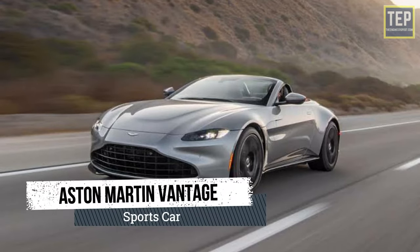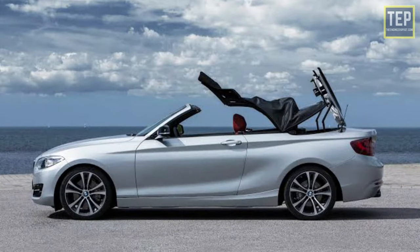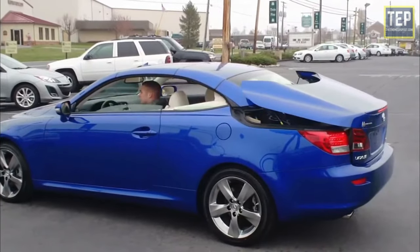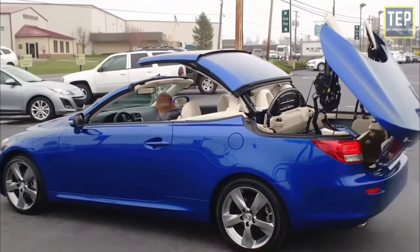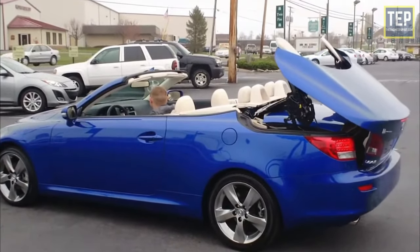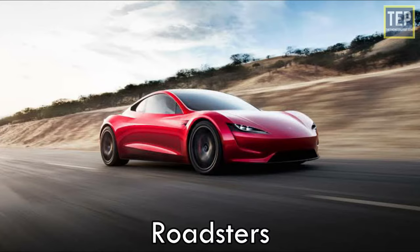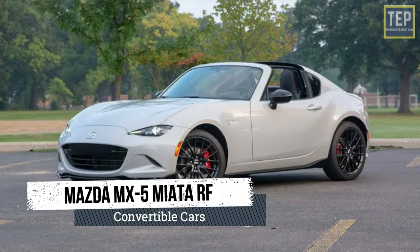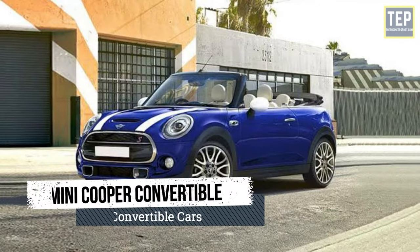The convertible is a passenger car that can be driven with or without a roof. The roof retraction and storage methods differ between models. A convertible provides an open-air driving experience with the facility to provide a roof when needed. Potential drawbacks include reduced structural stiffness and reduced luggage area. Convertibles are also called Cabriolets, Roadsters, and Spyders. Popular convertible cars include Mazda MX-5 Miata RF, BMW Z4, Audi A3, and Mini Cooper Convertible.